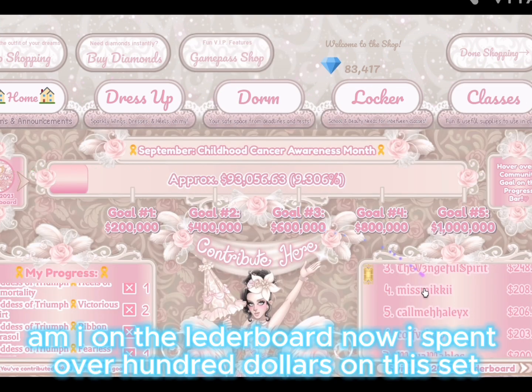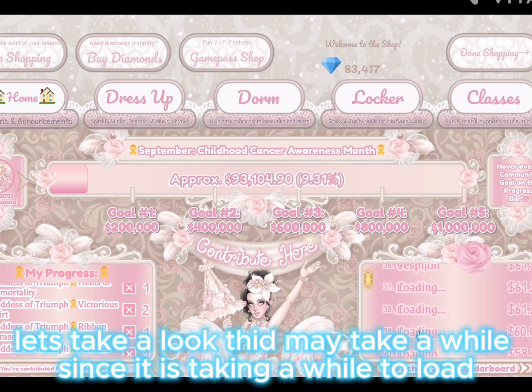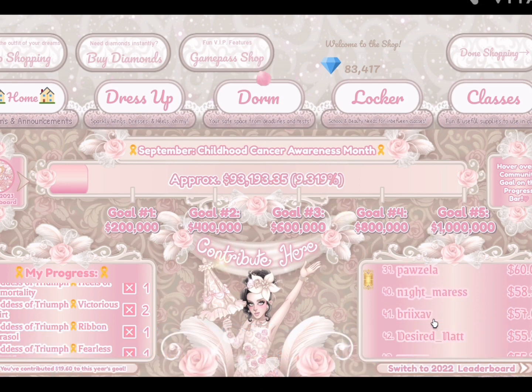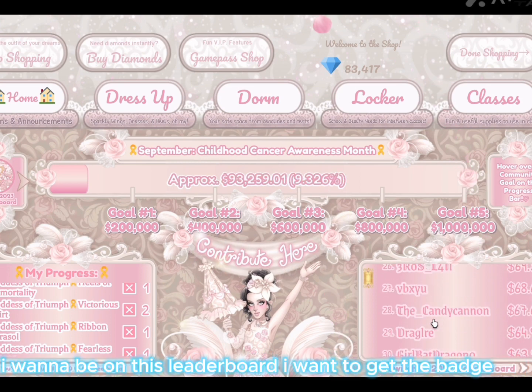Am I on the leaderboard now? I spent over a hundred dollars on this set. Let's take a look — that may take a while since it's loading. So far I am not on here; maybe I need to rejoin. I want to be on this leaderboard and get the badge.